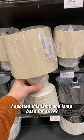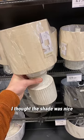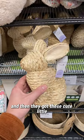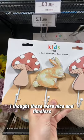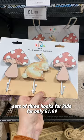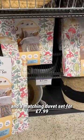I spotted this lamp and lamp base for £9.99 — I thought the shade was nice and I really like the glaze on that. They've got these cute little seagrass style bunny rabbits for £3.99, which I thought were nice and timeless. They've also got these little sets of three hooks for kids for only £1.99 and a matching duvet set for £7.99.